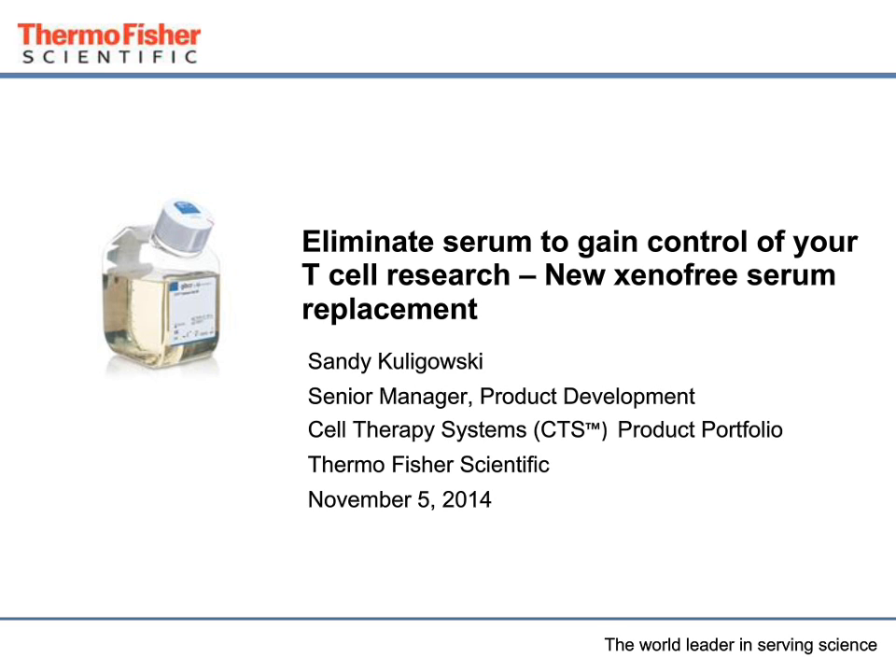Hello, and thank you for joining today's webinar, Eliminate Serum to Gain Control of Your T-Cell Research. I'm Sandy Kuligowski, Senior Manager for Product Development of our Cell Therapy Systems product portfolio. I work at Thermo Fisher Scientific, and today I'll be talking about a new Xeno-Free Serum Replacement product that we're currently developing.